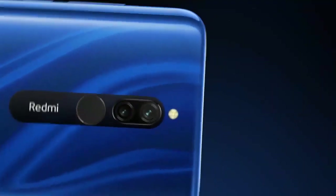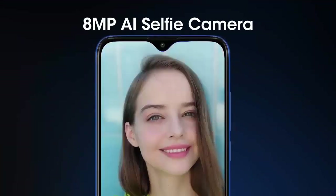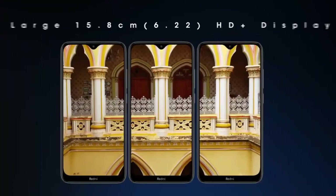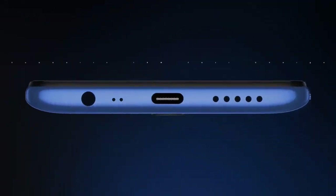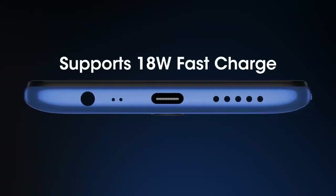It has a 13MP plus 2MP camera and an 8MP selfie camera. It has a 5,000 mAh battery, an 18W fast charger. The phone has a 4GB RAM variant. The phone is available in official and unofficial versions.